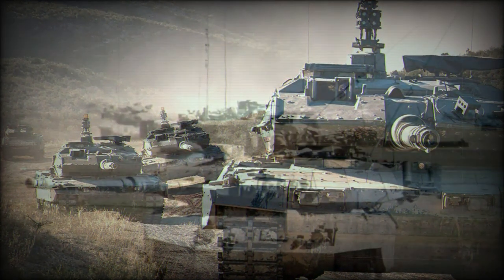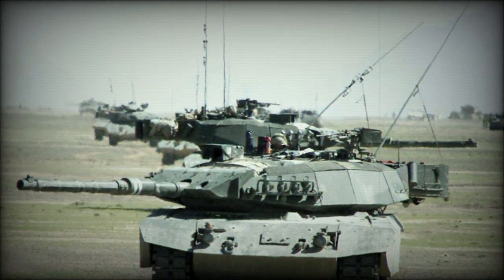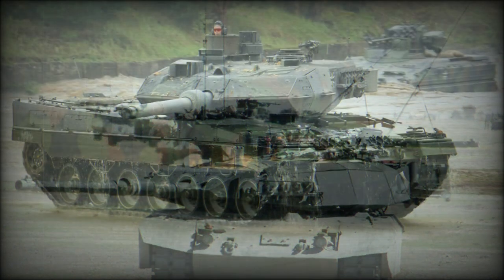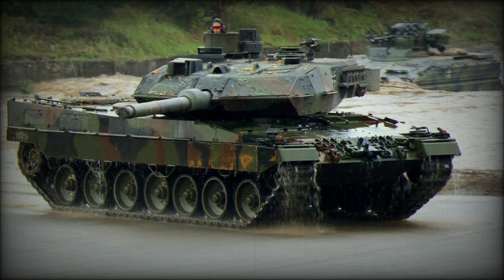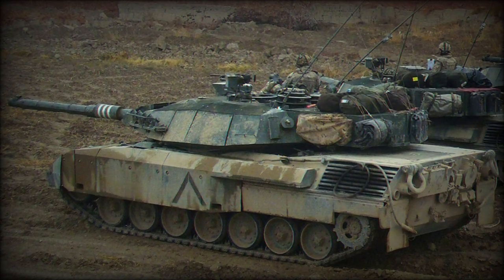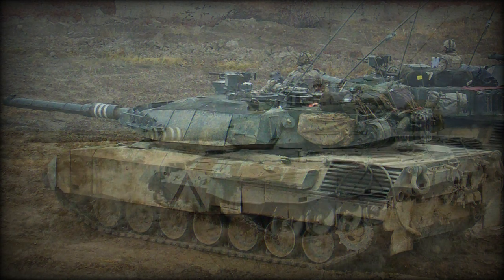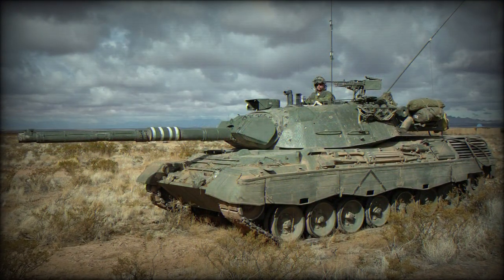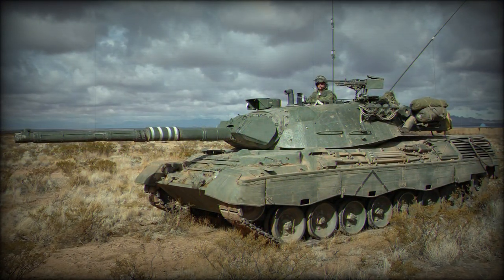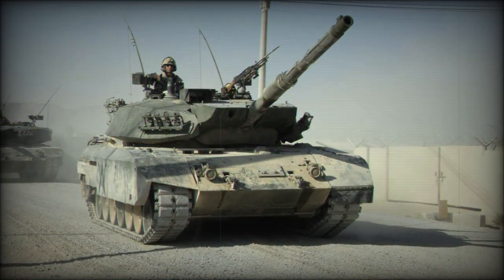The Leopard C2 main battle tank is fitted with a complete turret of the Leopard 1A5. These turrets were purchased from the German Ministry of Defense. The vehicle is armed with a fully stabilized L7A3 105mm rifled gun, capable of firing accurately while the tank is moving. It fires a full range of NATO 105mm tank ammunition, and also uses improved ammunition for increased lethality.